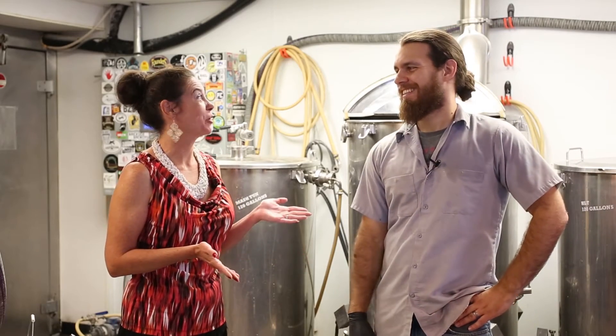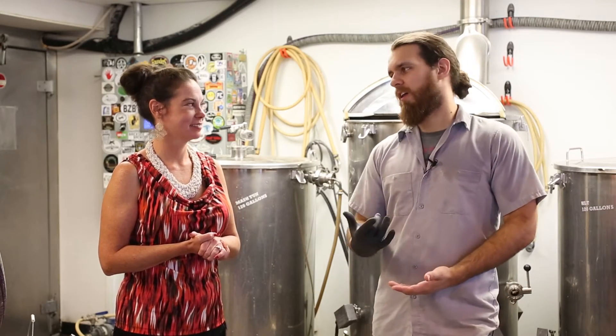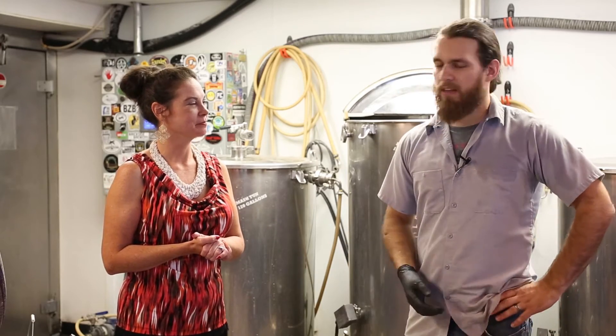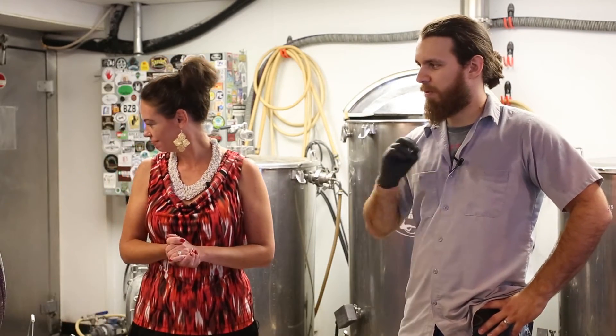And you just finished brewing a new batch today, right? Just finished a Russian Imperial Stout, which is a higher gravity, higher alcohol content stout. It will probably clock in somewhere around 9%, and ideally we're going to let it sit in these two barrels here and age, giving it a little bit of that whiskey character from the second-use bourbon barrel.